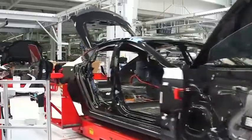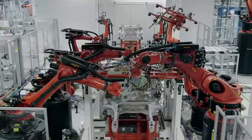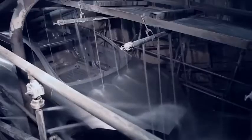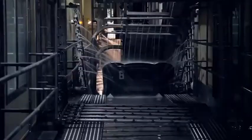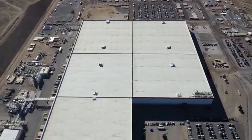Tesla currently produces about 350,000 cars a year, far fewer than the public demands. But they have ambitions to ramp up production to more than 20 million cars a year. This bold strategy will require numerous advances in their current chain of production, including several larger factories, which are currently being built all over the world.